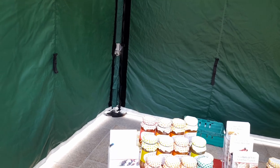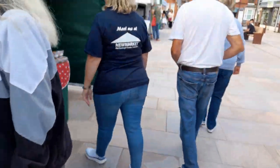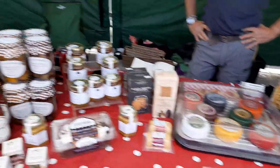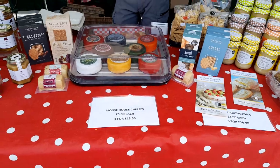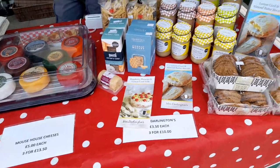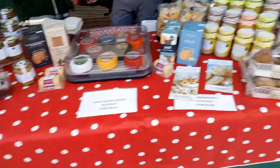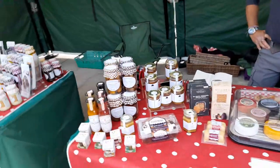It looks like there's a recipe series as well which is very unique. Then there's Mouse House cheeses — £5 each or three for £13.50 — and there are recipes included too. They look very unusual and nicely presented. There's also pasta, honey, and pickles.